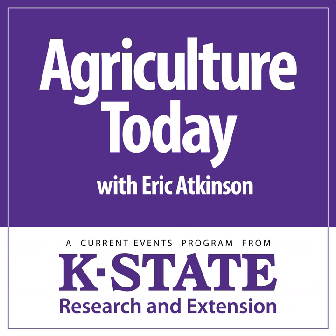Gus VanderHoven of Kansas State University. That's our time for today — we appreciate you tuning in. Eric Atkinson here. This has been Agriculture Today over the K-State Radio Network.